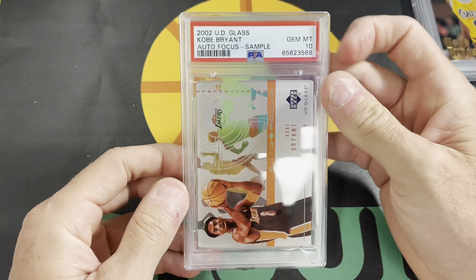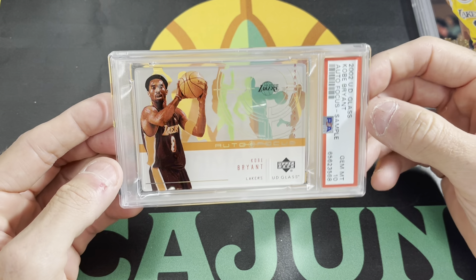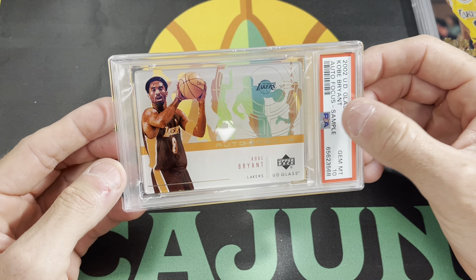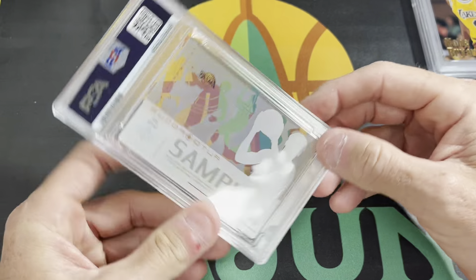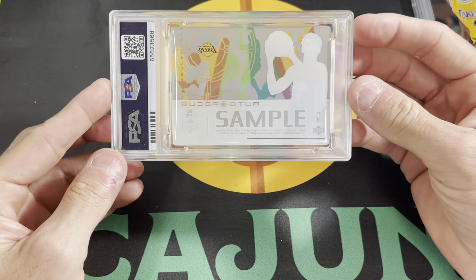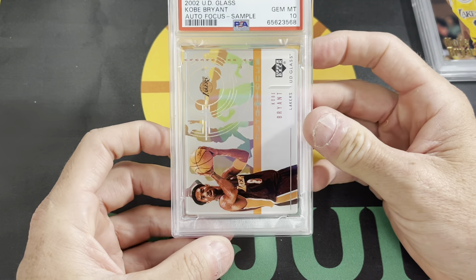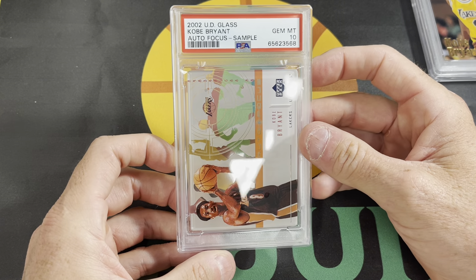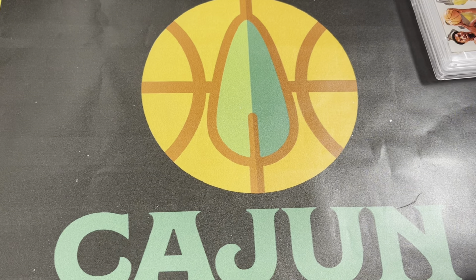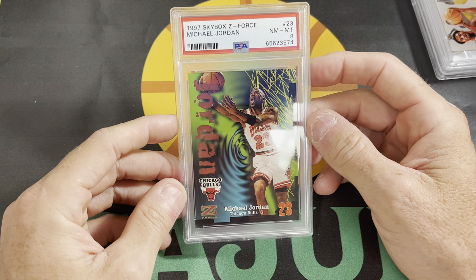Acetate 2002 Upper Deck Glass Autofocus. It's not autograph — it's just autofocus. That's the name of the subset, and it's a sample version, so a little bit different — it's the sample parallel. I don't know anything about this product; maybe somebody can comment below and let me know more about it. I just knew when I saw it, it looked clean and it was worth grading. Happy to get it back in a PSA 10. I don't collect Kobe, so almost all of these Kobes are going to be for sale if I don't sell them to a local Kobe collector here in town.